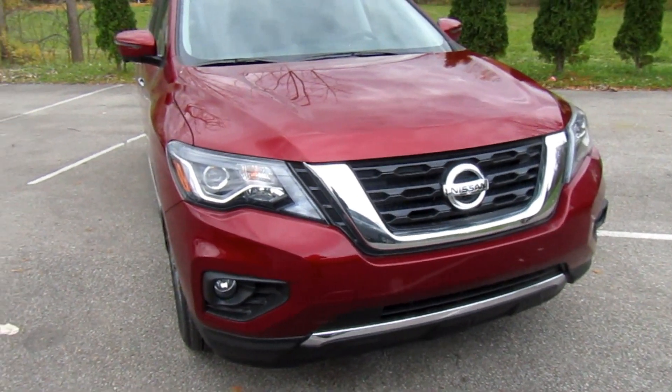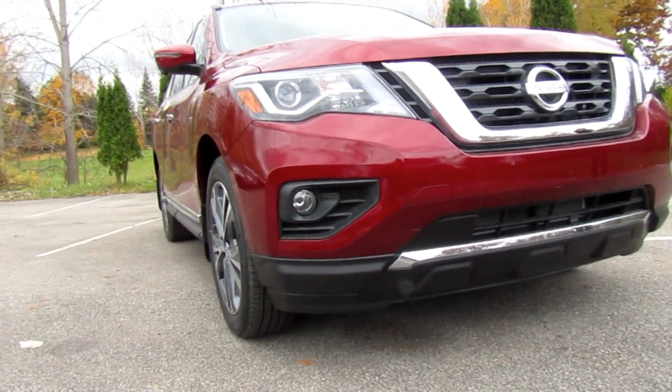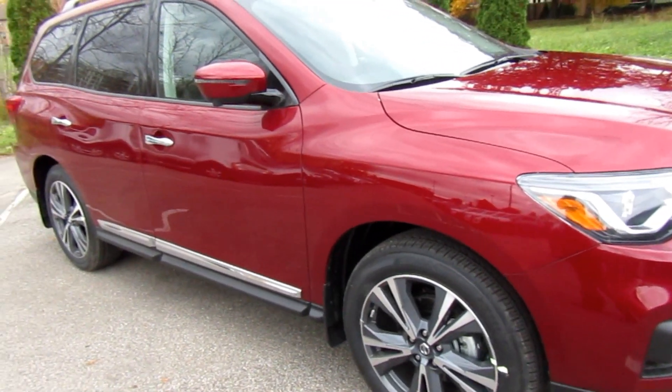This Pathfinder is the Platinum model, which comes fully loaded with a lot of tech features and the Nissan Safety Shield, which I will get to shortly.